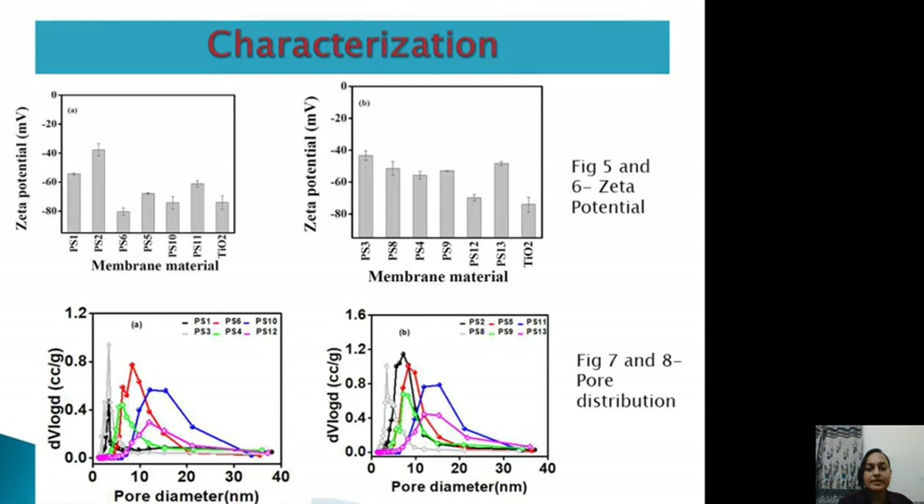Zeta potential values were measured at pH 2 and pH 3.5. A zeta potential less than −25 mV is considered stable. At pH 3.5, the surface charge is quite stable compared to pH 2, and anatase forms more readily at pH 3.5. The presence of more O-H groups at pH 3.5 also confirms a stable zeta potential value of around −25 mV.